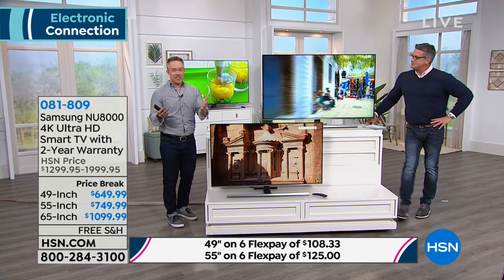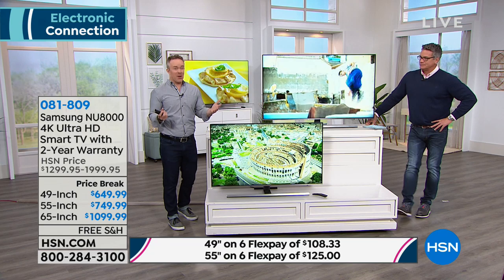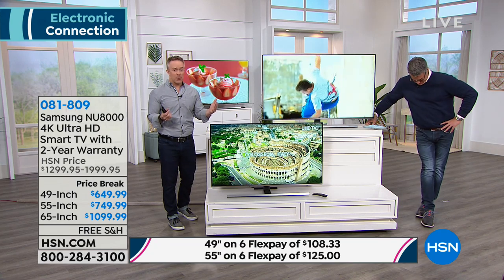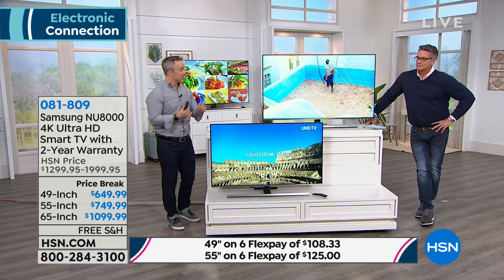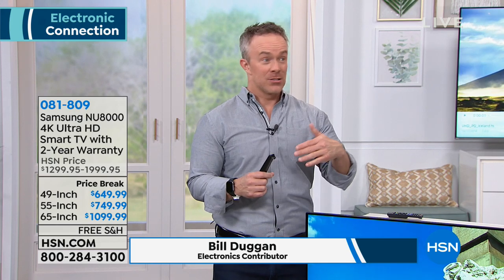TVs are an investment we love and have for years. You go to the big box store and see names you've never heard of. Samsung is the number one TV manufacturer — not just at HSN, not just last year. For the last 13 years Samsung has been number one. You're investing in that number one name brand with specs we really want for years to come. The first thing everyone wants is 4K technology.